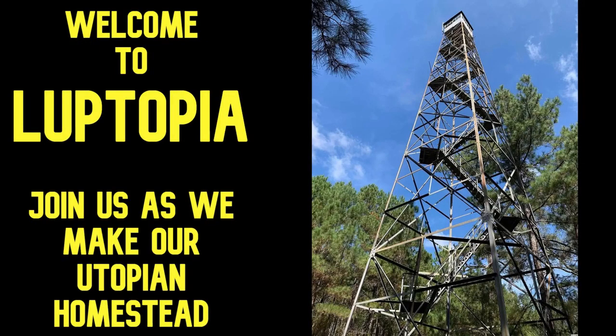Welcome to Looptopia, where we're building our own utopian homestead. Today I'm going to take you through our top 10 budget items that we use all the time on the homestead and are surprised how good they are for what they cost. Most of these things are going to be under $25.